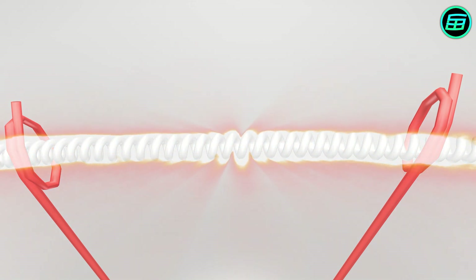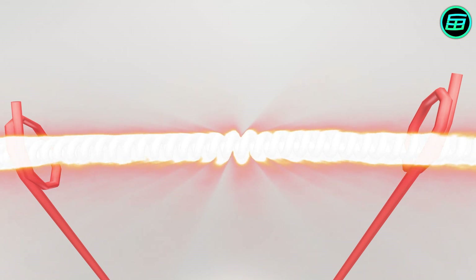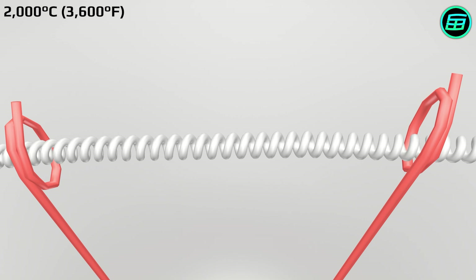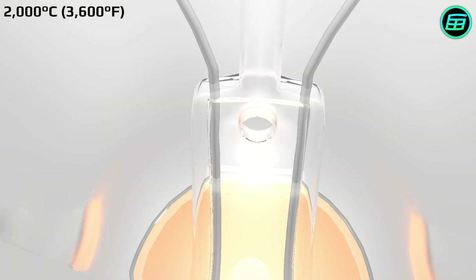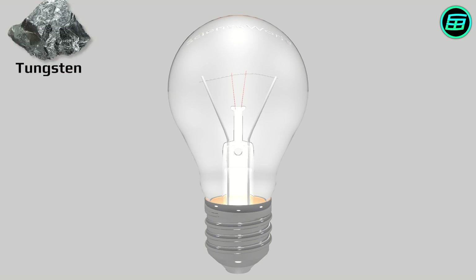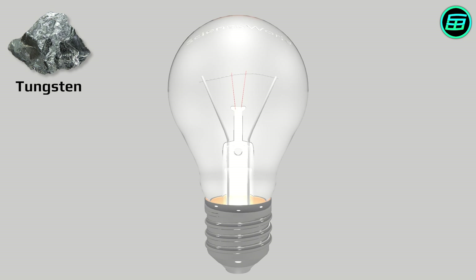Only about 5 to 10% of the electricity is converted into light; the rest is used in heating the filament. The filament in an incandescent lightbulb heats up to more than 2,000 degrees Celsius when in use, so the filament must be highly resistant to heat. Tungsten is used because it has a very high melting point: 3,422 Celsius or 6,192 Fahrenheit.